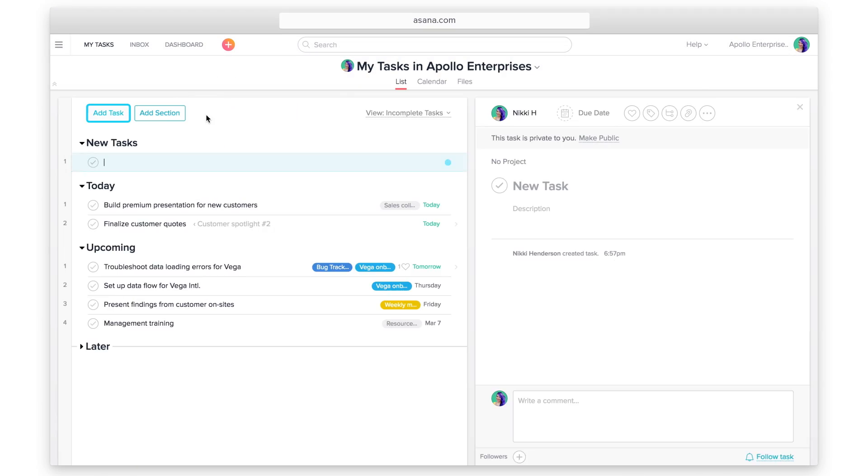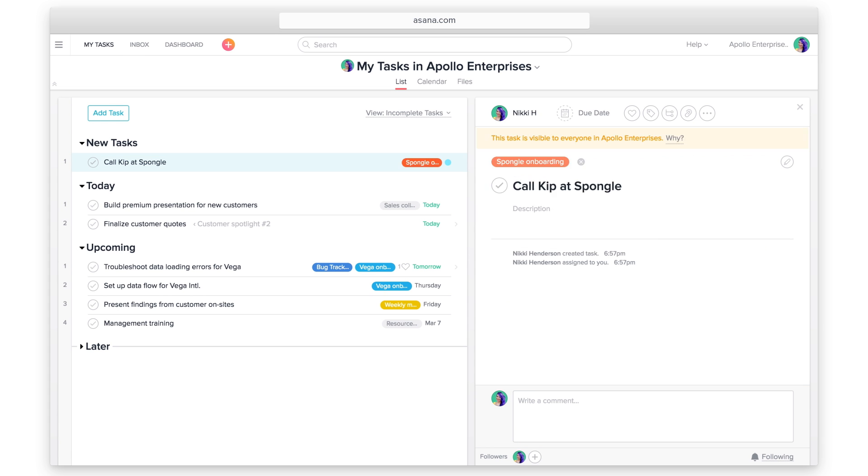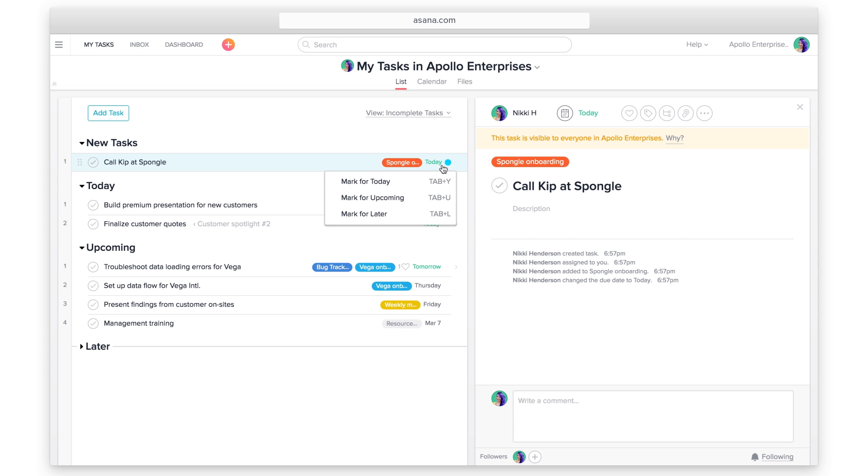Start off by visualizing your day's work in My Tasks. Create new tasks for any other work that you need to get done. Use today, upcoming, and later to prioritize.